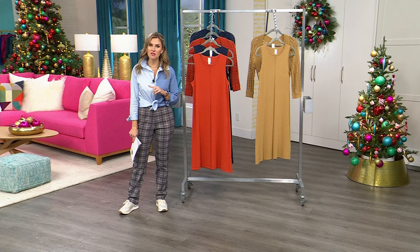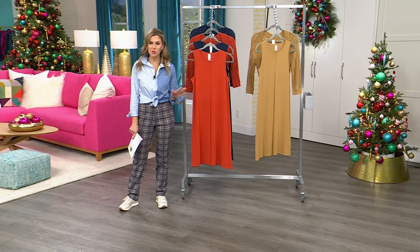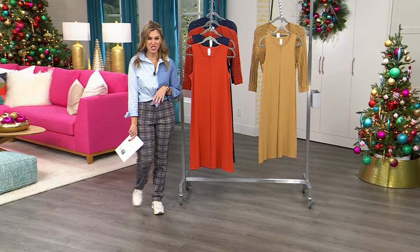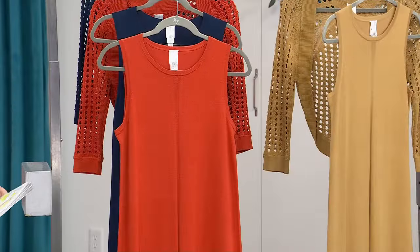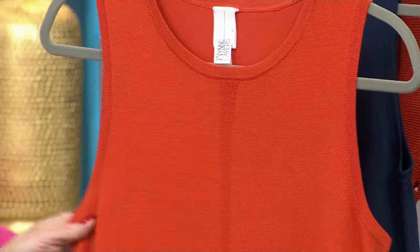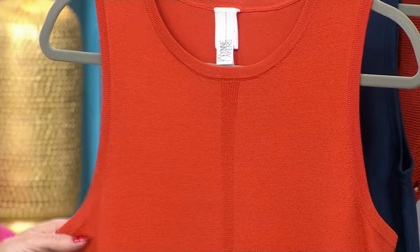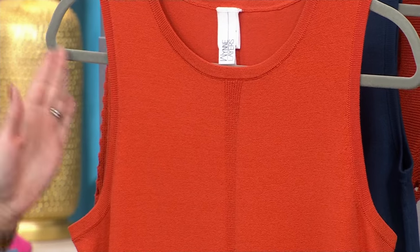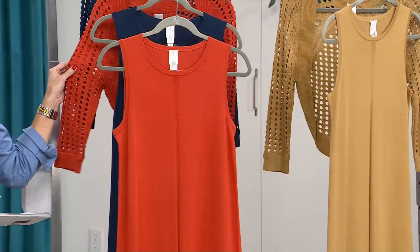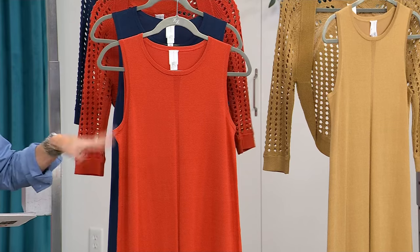One quick note: clearance does not mean final sale. So if you don't love it, you want to send it back or exchange it, you have until the end of January to do so. This is the only dress I have planned for this show — the lowest price we have and the only time you're going to see it today. Bra friendly, a summer sweater knit. You're going to wear this now with layering — maybe put a turtleneck on it, put some high shaft boots — then into the spring and summer months.